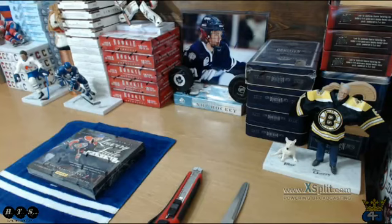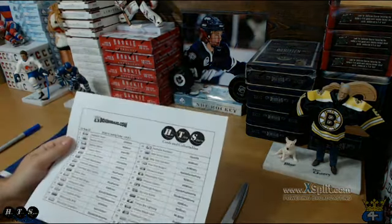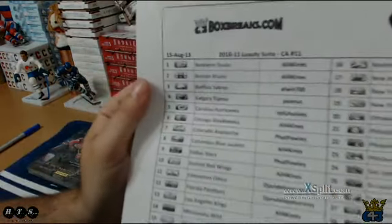Good evening folks, welcome to Hat Trick's customer appreciation break number 11. The product is 2010-11 Luxury Suite, and this box is absolutely free. These were given away over the past couple weeks in bins and auction breaks and all kinds of stuff, and here's the list of team owners.